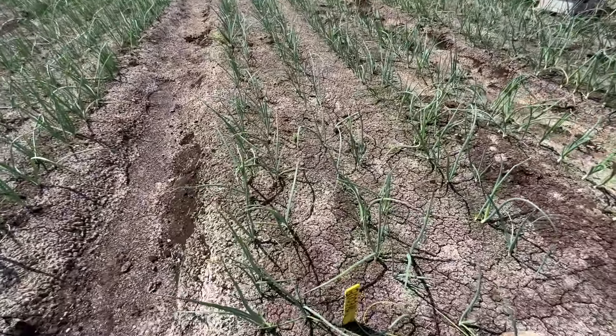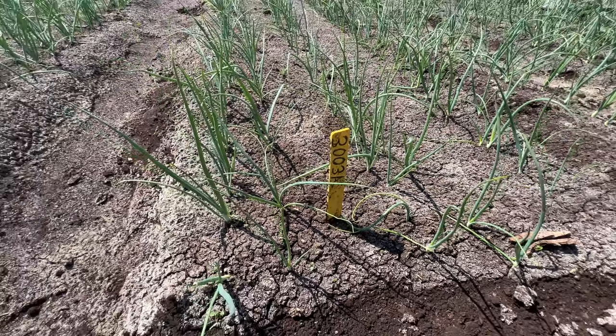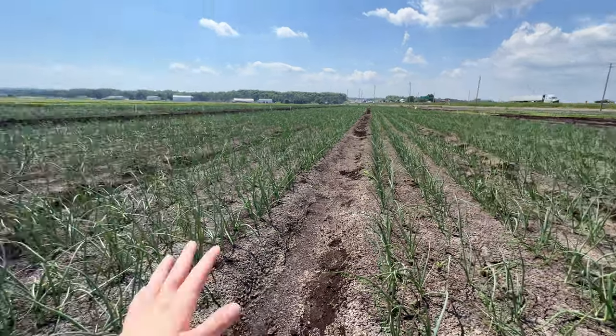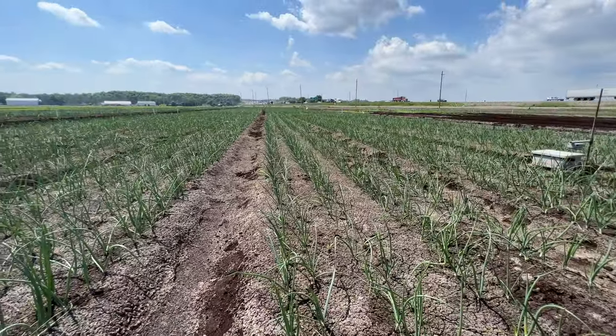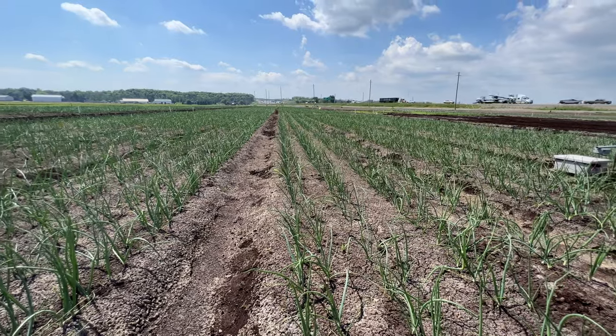Here we have various treatments that we'll be applying to the crop to control a disease. We have six different treatments in this plot. We'll be putting different chemicals on them to control a disease called downy mildew of onions.